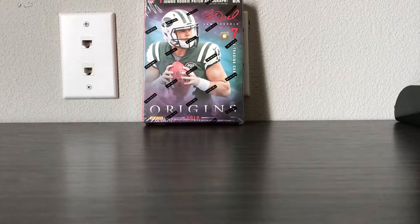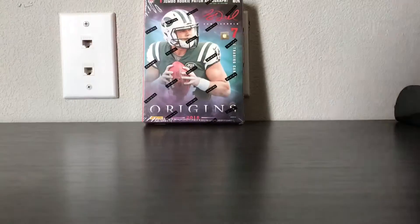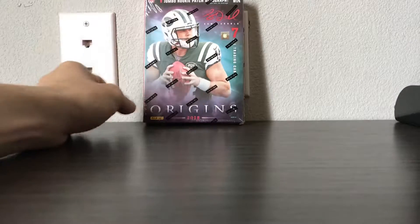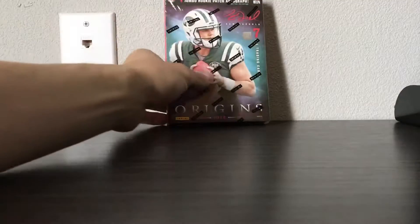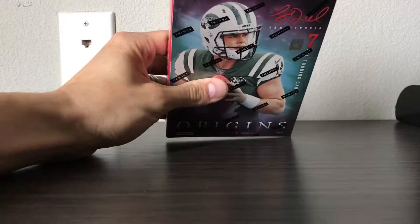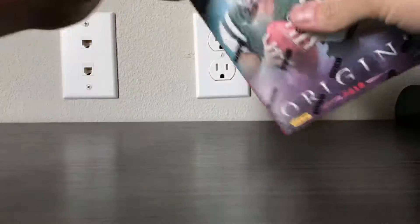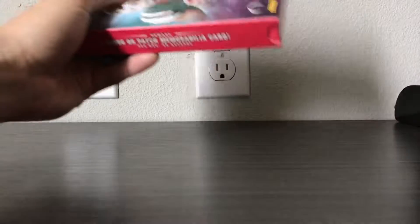Hey, what's up guys, I'm back. I decided to go back to this local store where I'm staying for my business trip and grab the other box. I only had two boxes of Origins Football and I decided to grab the last box and give it another try. You saw the last box I bought, hopefully in the previous video. If you didn't, I won't spoil it — feel free to go back and watch it.